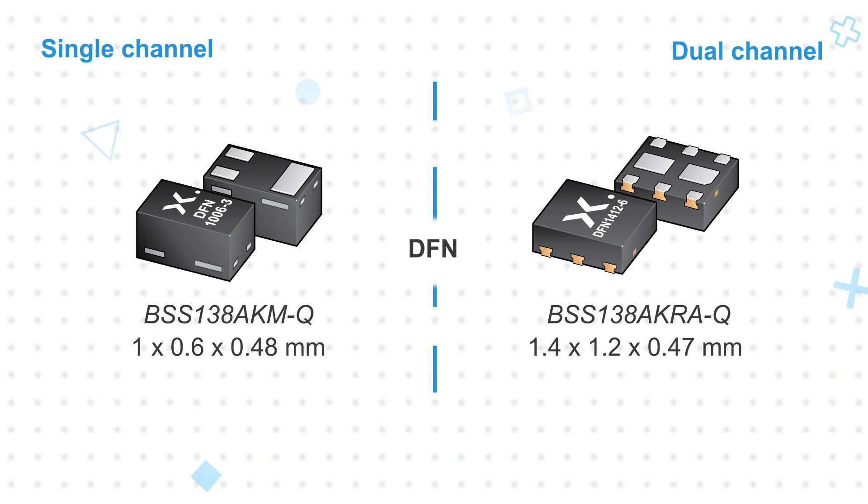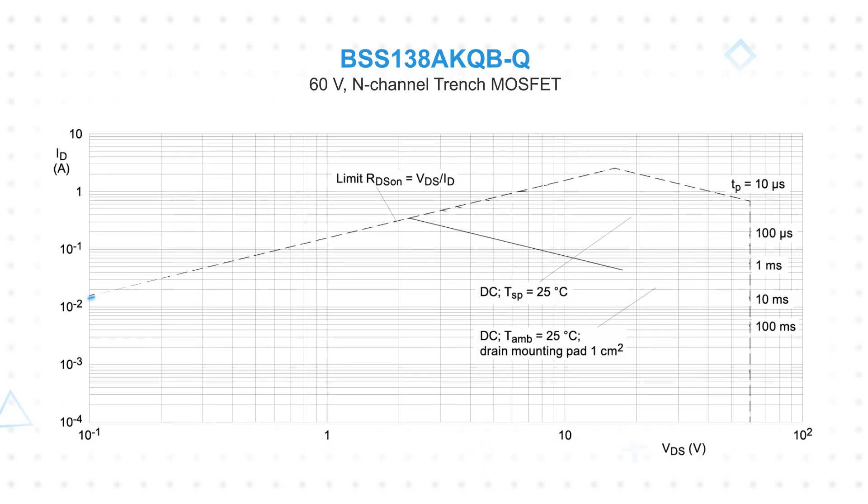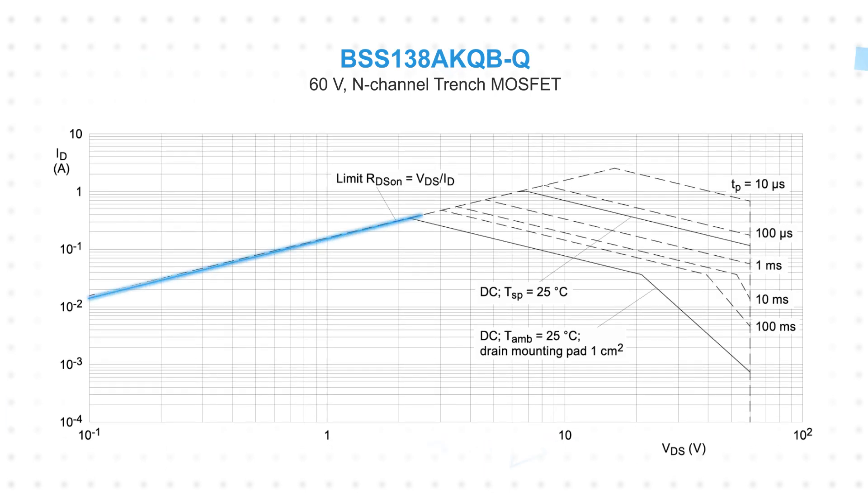The DFN packages also have a lower thermal resistance, allowing for higher current and power dissipation ratings. While the MOSFETs are specified with continuous current ratings, how the device is used and the temperature it operates at determines its safe operating area. With shorter pulses and at lower voltages, the MOSFETs can handle currents well above their continuous current specification.